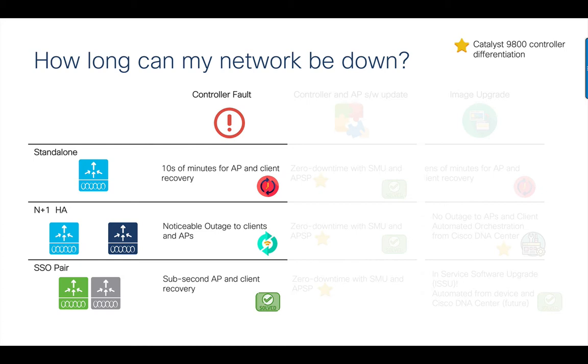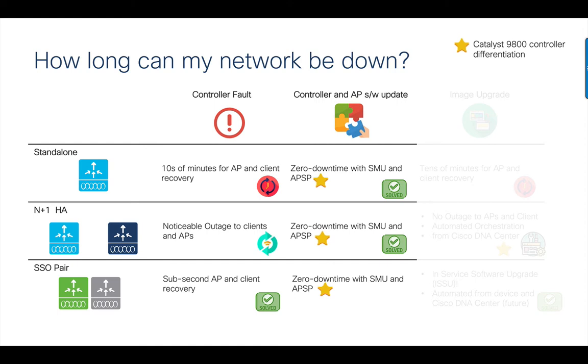When it comes to controller and AP bug fixes, IOS XE is uniquely designed to accept patches in the form of SMUs and AP service packs. This solves the problem of the network being down for tens of minutes while a new image is being loaded. It also expedites the fix going into the network and contains the impact to an already released code on the controller.